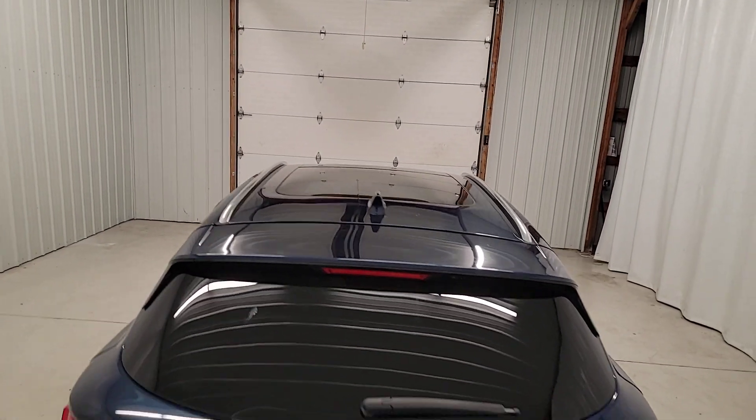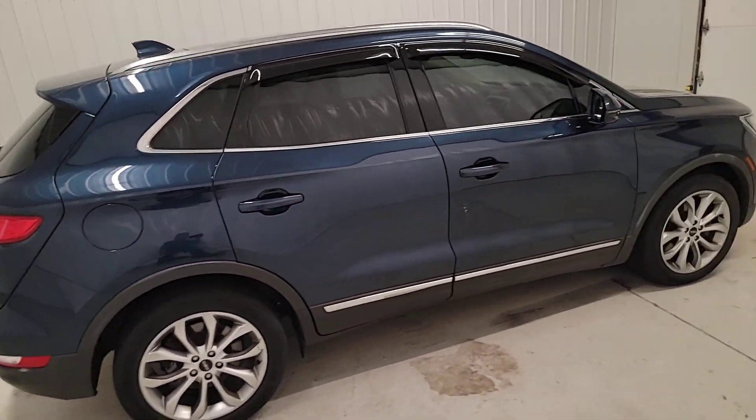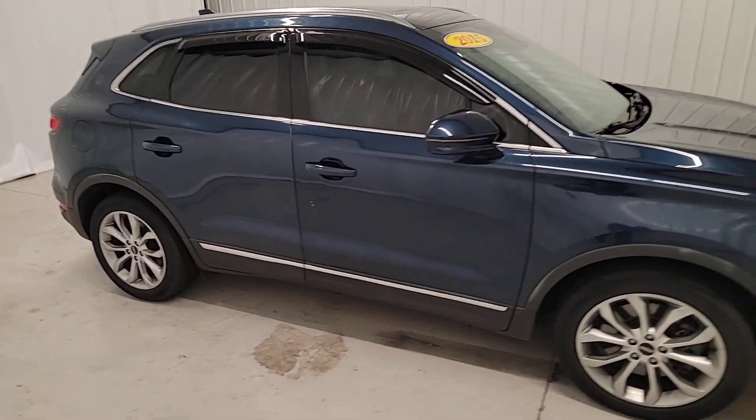Its quiet cabin features an array of technology to keep you connected, comfortable, and confident on all your adventures. These are just some of the great options this vehicle comes with.